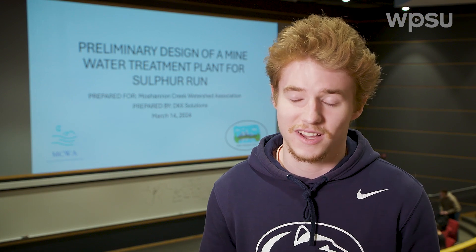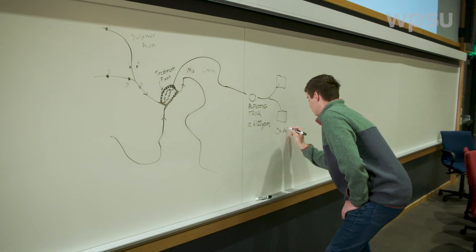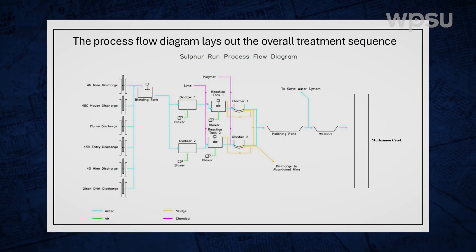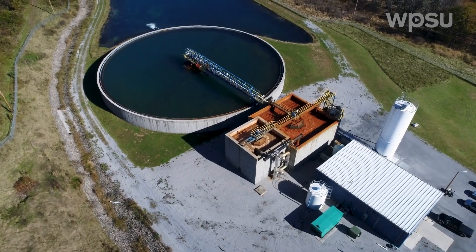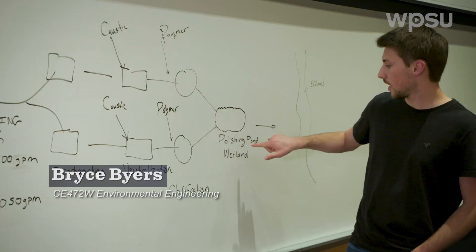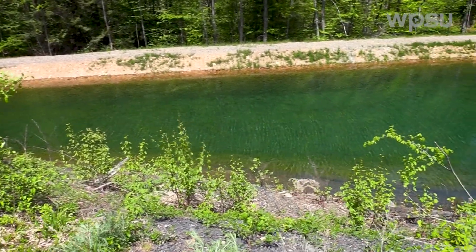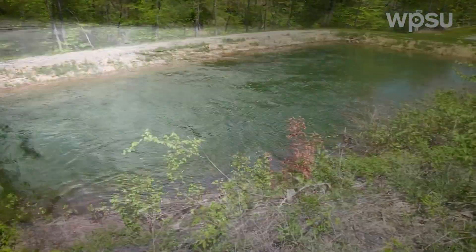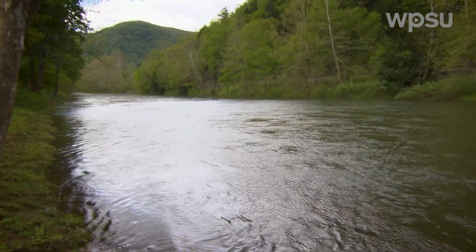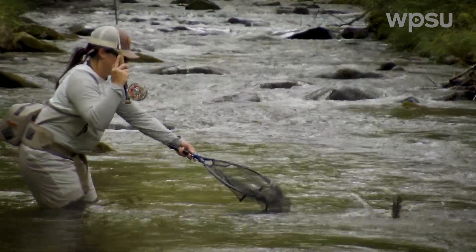The way we solve this is by adding a caustic lime solution that oxidizes out some of the metals and raises the pH — it adds alkalinity to the water. Then we add a polymer that joins all the metals together, and these heavy particles settle out to the bottom. Then we have a natural polishing pond and wetlands to further allow those metals to settle out. Once those get treated, most of the Red Moan would not be contaminated anymore, and I think it'll really bring back the trout and the fishing industry of this area.